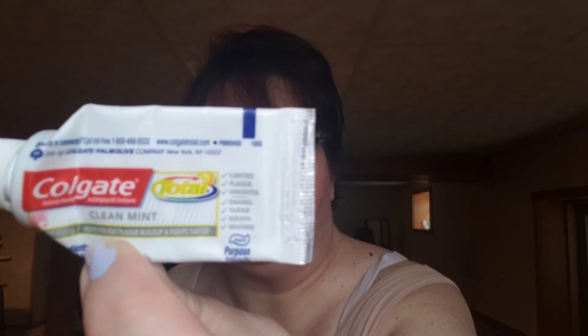Colgate Total Clean Mint toothpaste. This was a sample — I used it up and I liked it. It did feel like my mouth was clean. I've discovered that toothpastes that are fruity-flavored and stuff, I don't like.